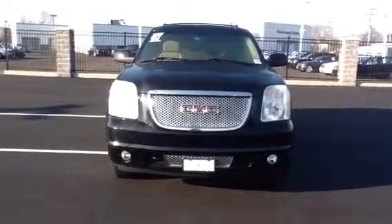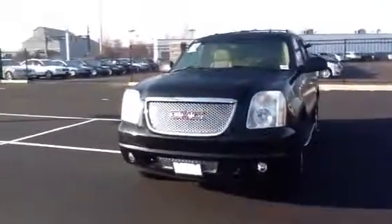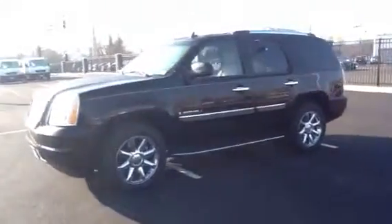Hey Kyle, it's Ray Latkin, Mercedes-Benz of Fairfield. Here's the video on the 07 GMC Yukon.